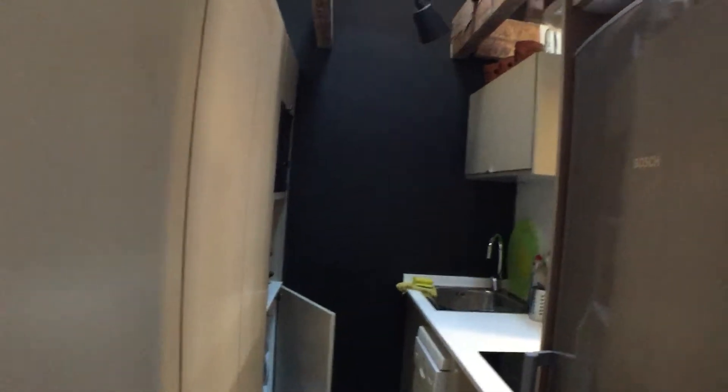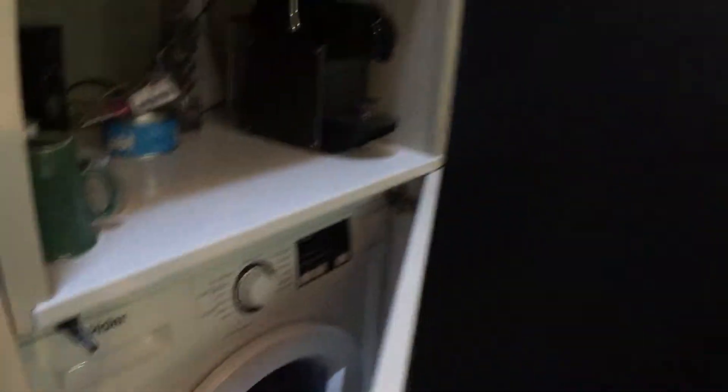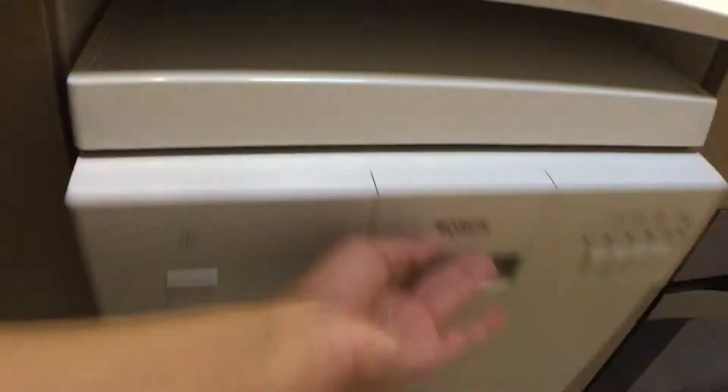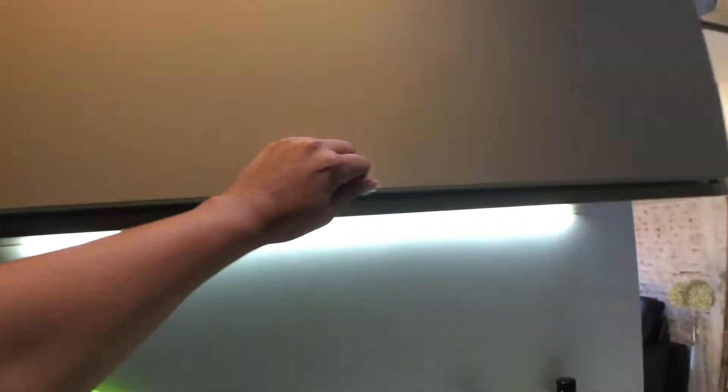It's a very compact, but very nicely furnished kitchen. You have everything that you will need or want. You have a microwave here, coffee maker, a washing machine, dishwasher here, oven here, and of course a fridge. The kitchen is equipped with everything that you might need.